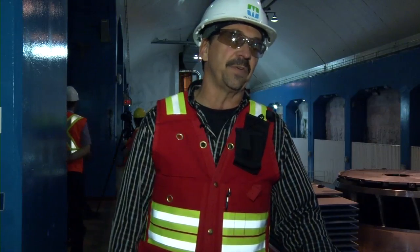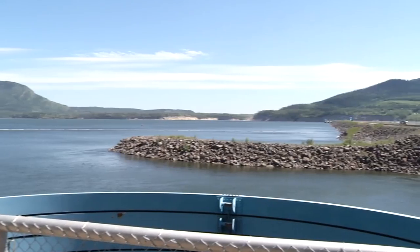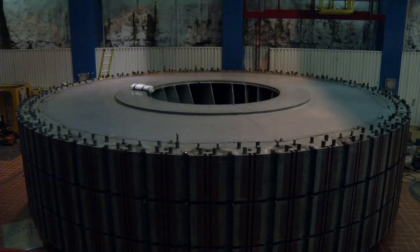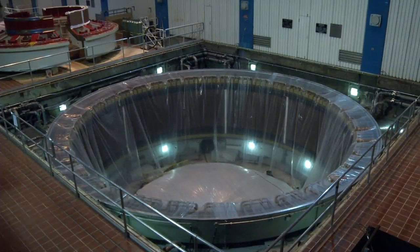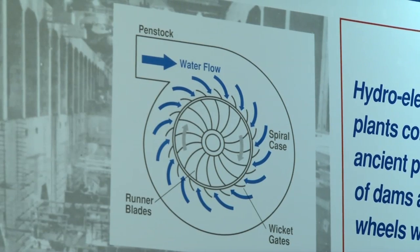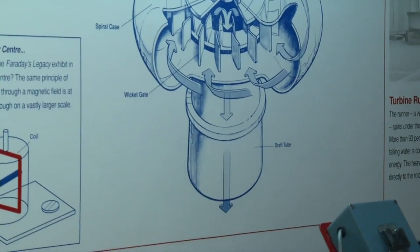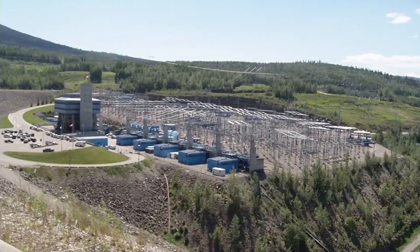We take the energy from the water that's in the lake above, and that water energy is transferred as it moves down into the units through the turbine, which converts the energy in the water to mechanical energy. That mechanical energy is then used to turn the giant rotors that spin within the stator of the generator, generating power at 13.8 megawatts. That is then sent up through an isophase bus to the wires outside, where it's converted to 500 kilovolts.